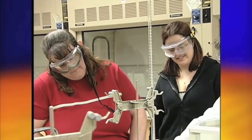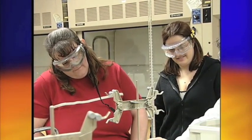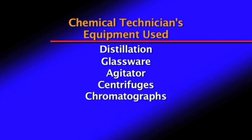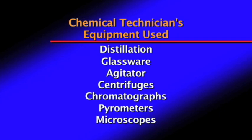Students will have knowledge in safety procedures and utilize a variety of lab equipment such as distillation glassware, agitators, centrifuges, chromatographs, parameters, and microscopes.